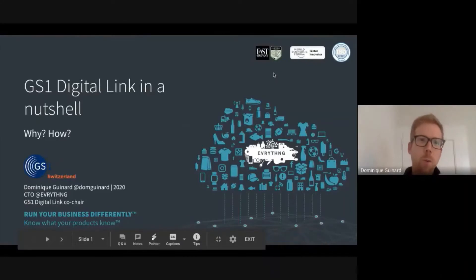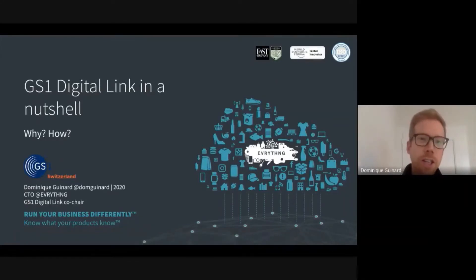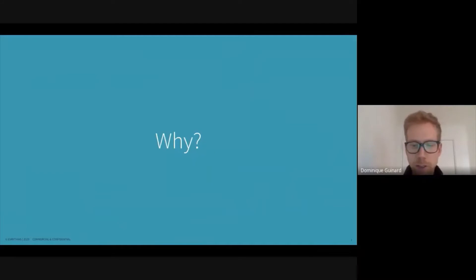Today I'll focus on what the Digital Link is in a nutshell, especially on why we need the Digital Link and how does it work in the real world. Let me start with why — why does it make sense for the Digital Link to exist?